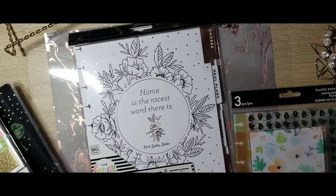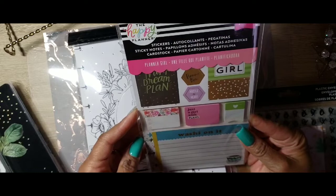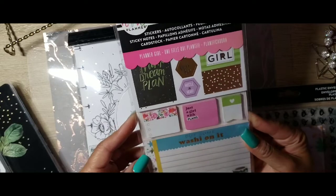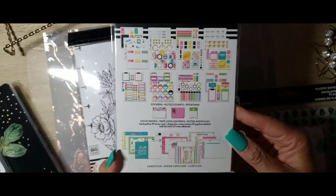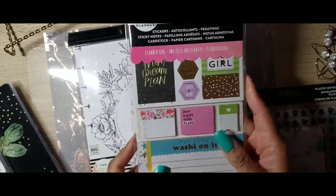I was also able to get the planner girl cardstock — the cardstock sticky notes and stickers. Put some washi on it, so it looks like this. It's 394 pieces.